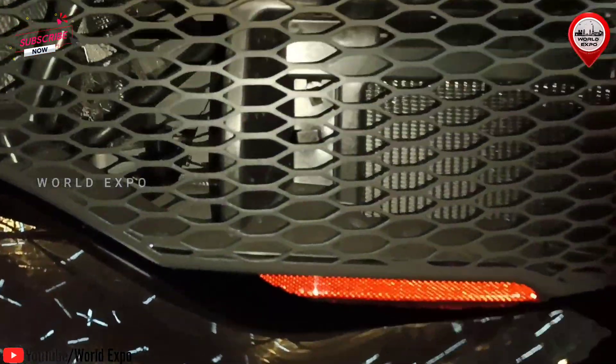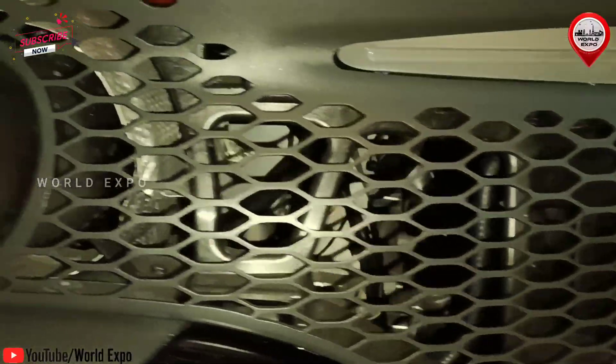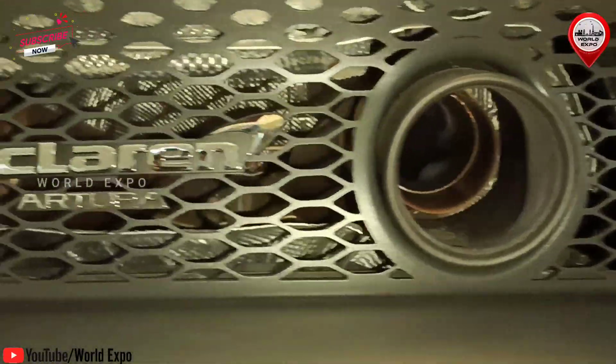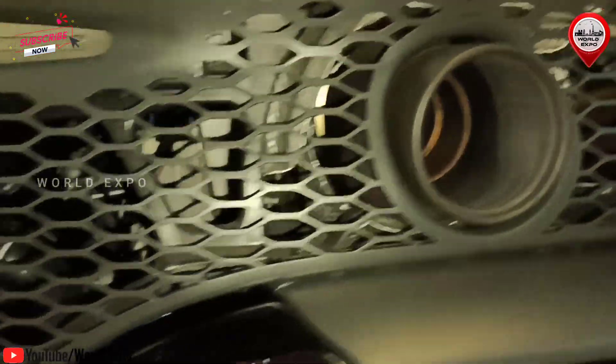The rear spoiler and diffuser generate 50 kilograms of downforce for ultimate stability. Low and lean, minimal and powerful — Artura is a brand new interpretation of our design language.